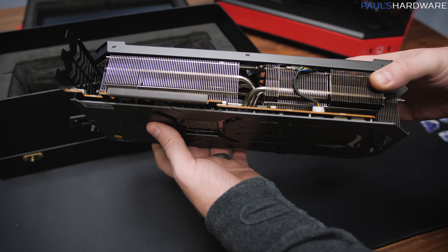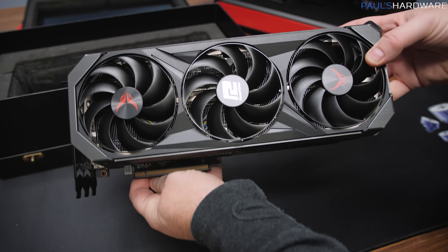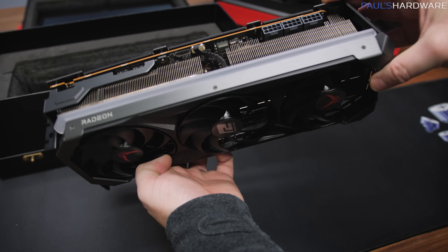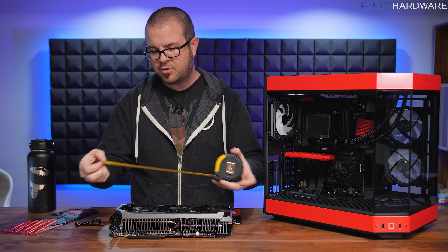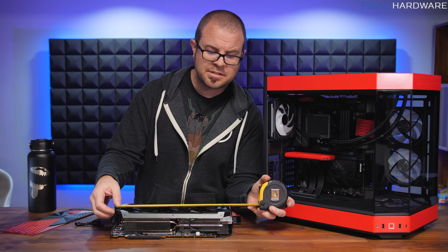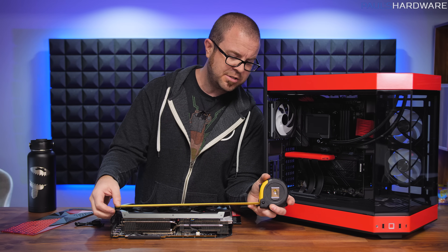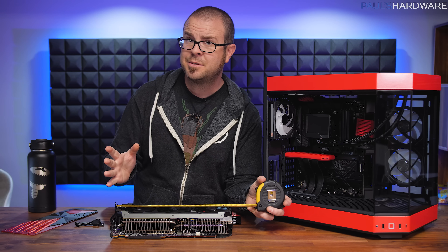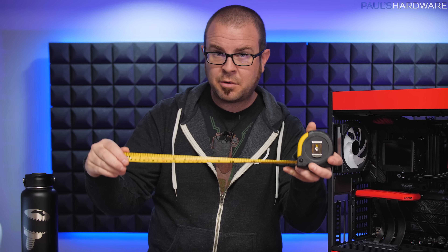a 12+3+2+2+2 phase VRM power delivery configuration, as well as a very substantial 4-slot cooler with 8 6mm copper heat pipes to help get the heat away from the GPU and memory and out into the fin array. The cooler itself is 4-slot and 13 inches long — perhaps just a little bit more than 13 inches, or about 33 centimeters long — and I'm getting a little bit better at reading centimeters off of this measuring tape.